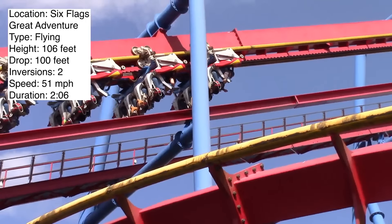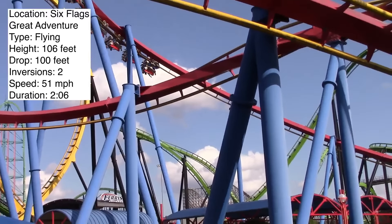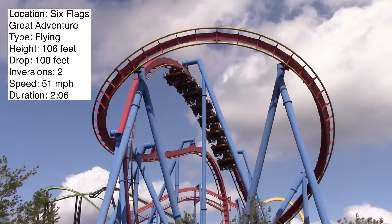Pretzel loops are probably one of the all-time best inversions ever created. Unlike the banked turns on this ride, the pretzel loop is forceful, and it is so cool. It's basically a vertical loop but for flying coasters, so you start at the top instead of the bottom. It's a very cool feeling.